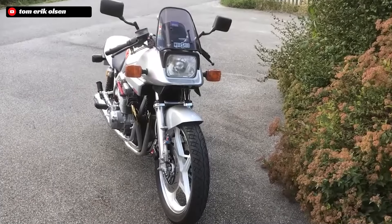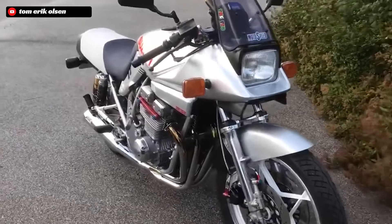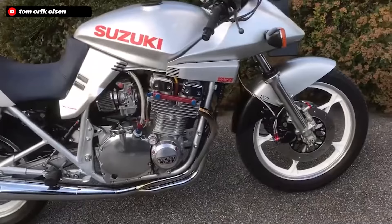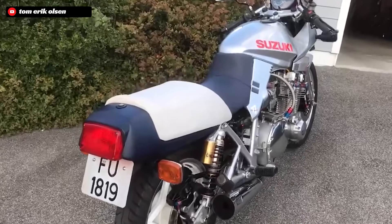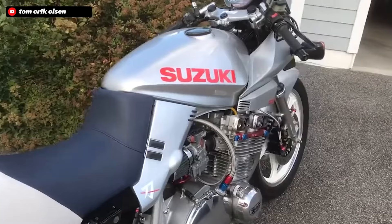Hello everyone, welcome to Rare Motorcycles. This is the channel where we dive into the past and explore some of the world's most iconic and rare motorcycles. If you want to see more short-form documentaries on unique bikes like the Suzuki Katana or others like the GPZ900R, make sure to hit that subscribe button as we are dropping new videos every week. Now let's dive right into the history, the specs, and just what made this motorcycle so special.